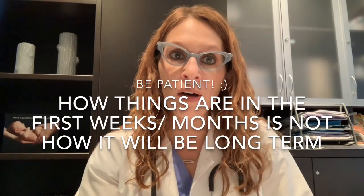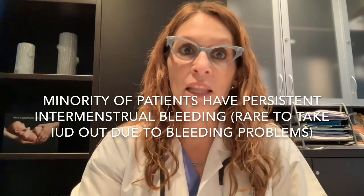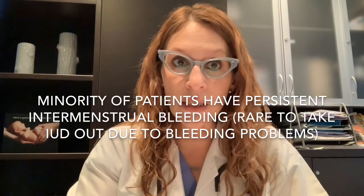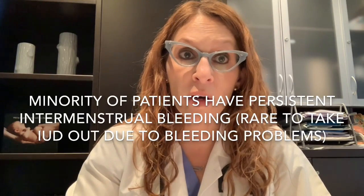The most important thing I tell patients about bleeding in the first few months after an IUD is inserted is that you need to be patient. How things are at the one month mark, or even the two or three month mark, may not necessarily reflect what your periods are going to be like down the road. There is a subset of patients that may have persistent unpredictable or intermenstrual bleeding beyond the first few months, but that's fairly rare, and it's very rare for patients to need the IUD removed because of ongoing bleeding issues.